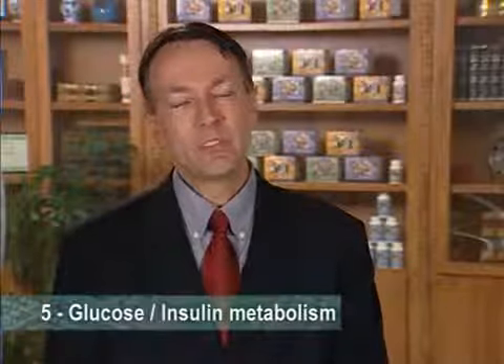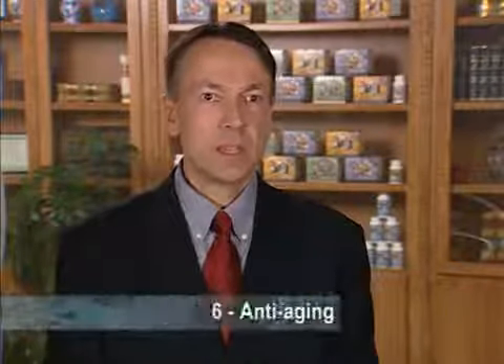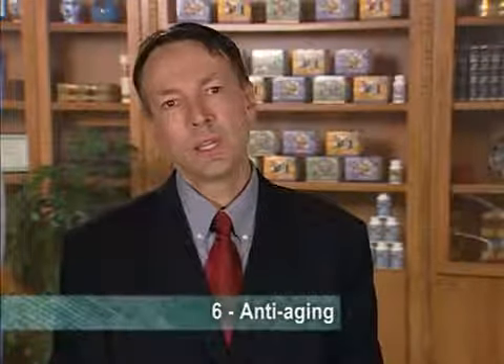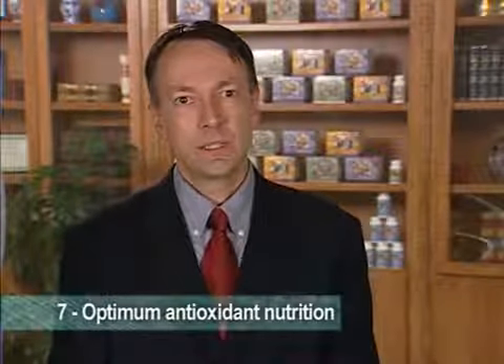The fifth benefit is to work on glucose and insulin metabolism, which is really important for the regulation of carbohydrate metabolism and also how you feel during the day. LifePack also has benefits for anti-aging, containing over 25 different nutrients that are involved in the aging process. The seventh benefit is providing optimum antioxidant nutrition, done with 40 different antioxidants that you'll find in LifePack.